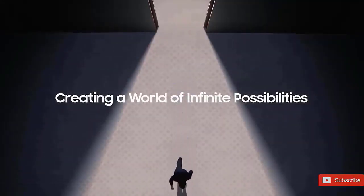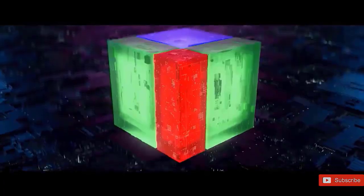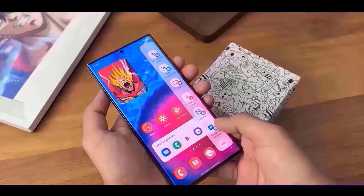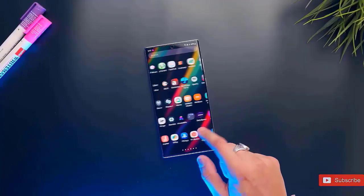Google has released the Android 15 Beta 3 update, which includes several bug fixes, performance improvements, and some new features. So it's likely that Samsung will now speed up the development of One UI 7.0.